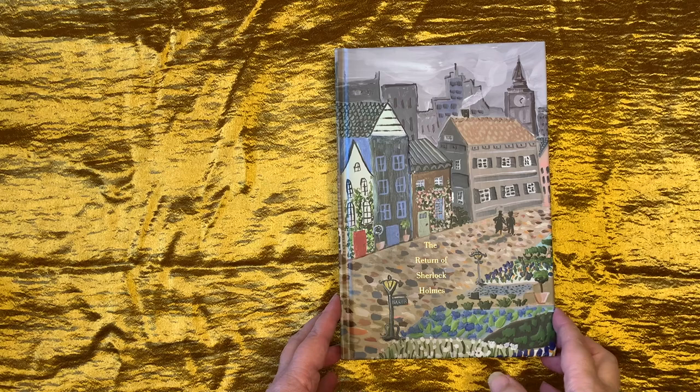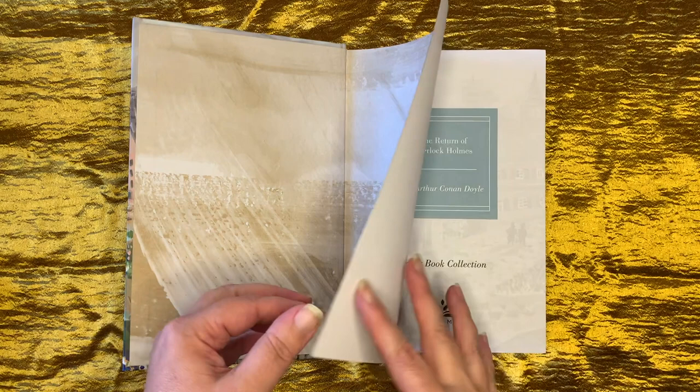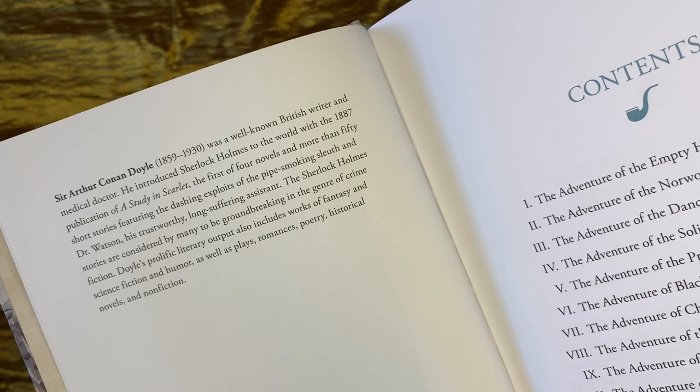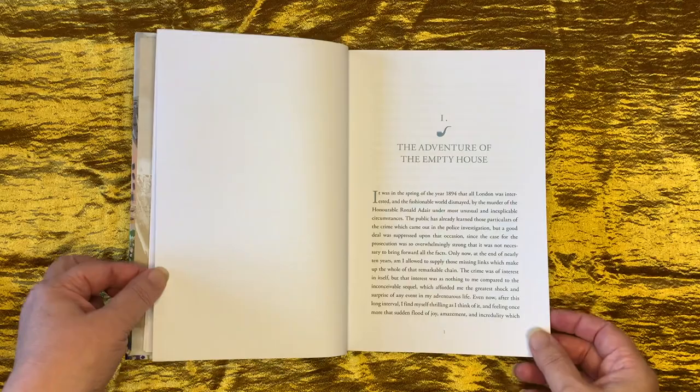Now to the interior treatment. The title page lists the books as being part of the Pretty Books Collection, although Harper later changed the description of this series to the Painted Editions Collection. The books all have a short biography of the author at the beginning, which is a nice touch, along with symbols from the books included in the chapter headings. The pages are bright white and a decent weight, and the text is clear and well laid out, making it easy to read.